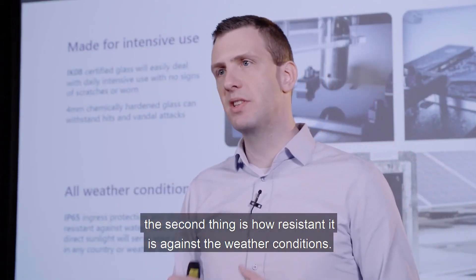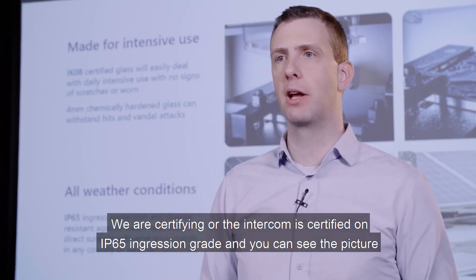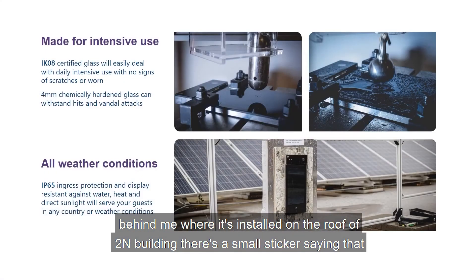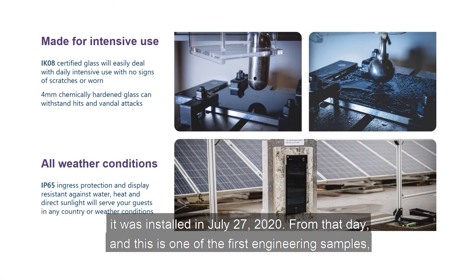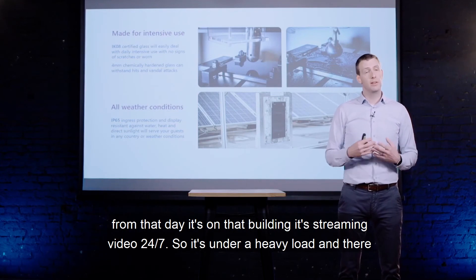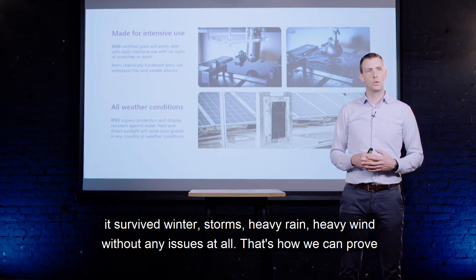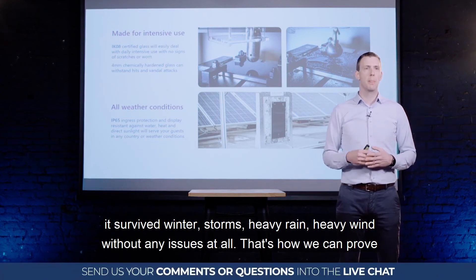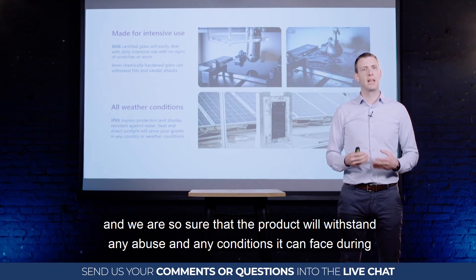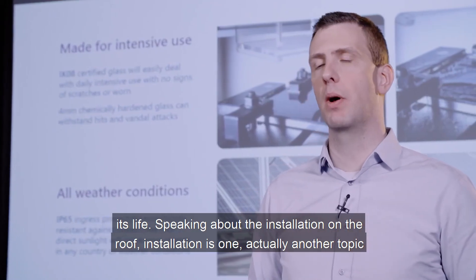The intercom is also certified to IP65 ingress protection. You can see the picture behind me — it is installed on the roof of our R&D building, with a small sticker saying it was installed on July 27, 2020. From that day, this early engineering sample has been streaming video 24/7 under heavy load. It survived the hot Czech summer of 2020, winter storms, heavy rain, and heavy wind without any issues — that is how we prove the product will withstand any abuse or conditions it may face during its lifetime.